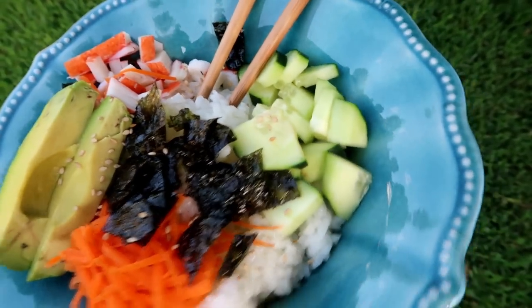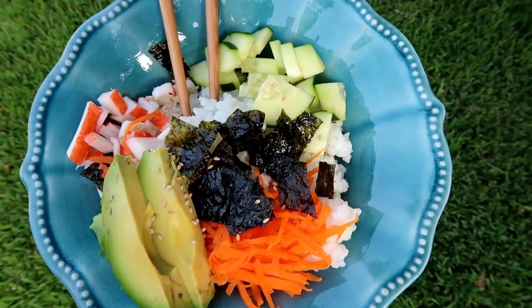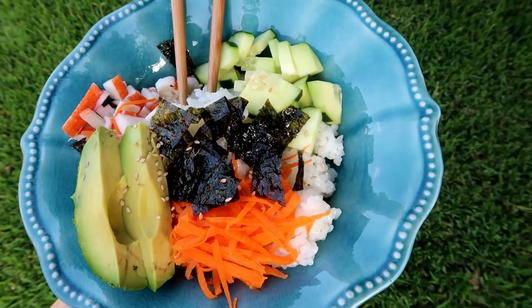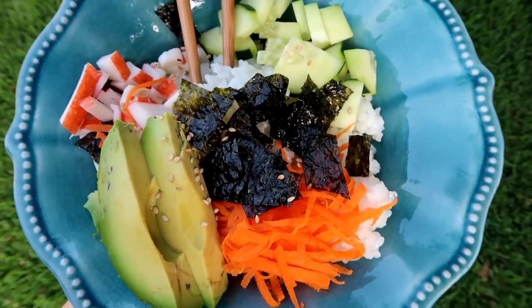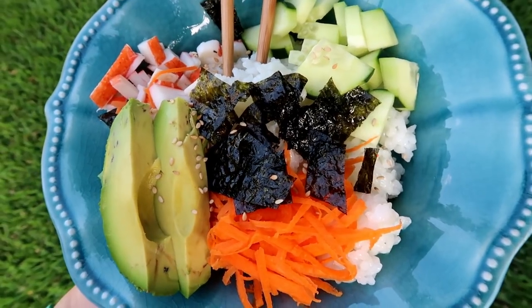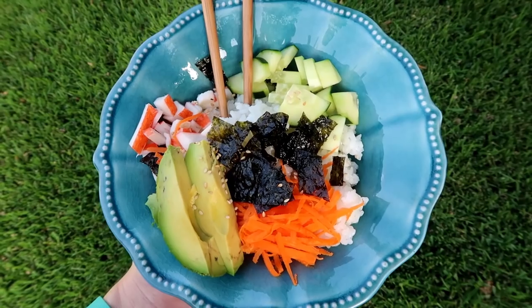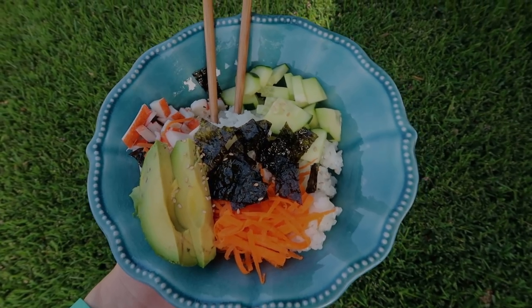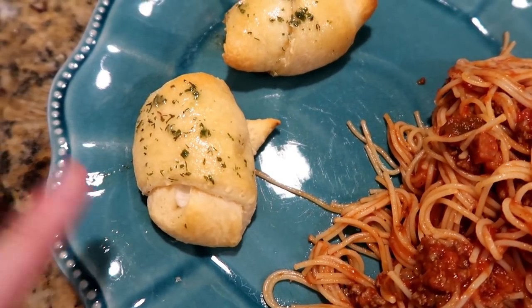I also made sriracha mayo to go on top — it's just a few tablespoons of mayo and some sriracha sauce mixed together, drizzled on top. I also have some sesame seeds on top, and I'm going to add some soy sauce too. I'm really excited about this — it looks super good.